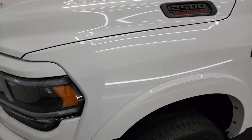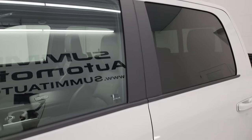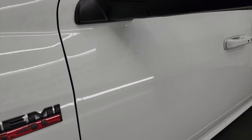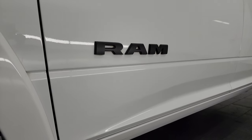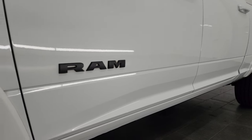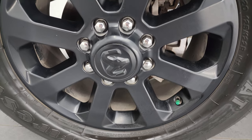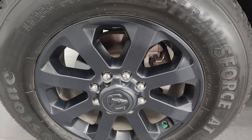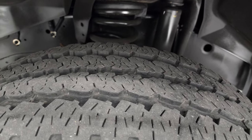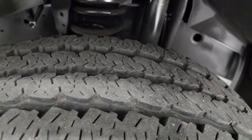Bright white clear coat is the color. I shoot all my videos in 4K. If you like the video, you can subscribe to my YouTube channel at youtube.com/summitauto. This one comes with the 20-inch painted black alloy wheels and it has Firestone Transforce LT 285/60R20 tires. I would say they have probably 60 to 70% of the tread left on them.